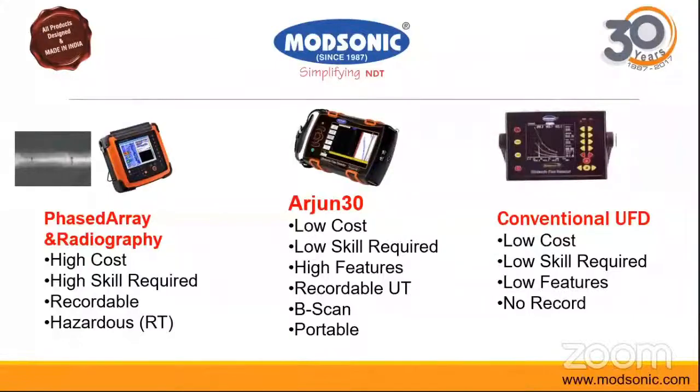In a comparison: phased array and radiography have high cost, high skill requirements, and radiography is also hazardous. A conventional flaw detector has low cost but low features and no records. The Arjun 30 has low cost, requires no special skills — a normal Level 2 qualified person can perform testing — the testing is recordable, enables post-processing, has B-scan facility, is very portable, and no special calibration setups are required.